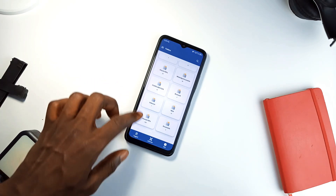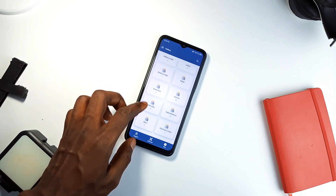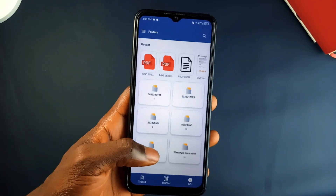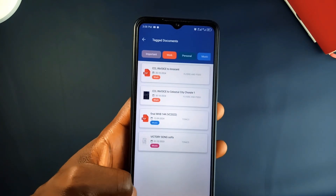Imagine opening the application and seeing every important document right there, organized and ready. It doesn't just store documents, it's built to save you time. You can organize files with tags for easy searching and the interface is simple enough to make accessing your documents very simple.